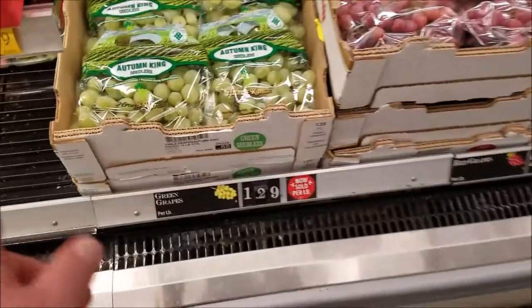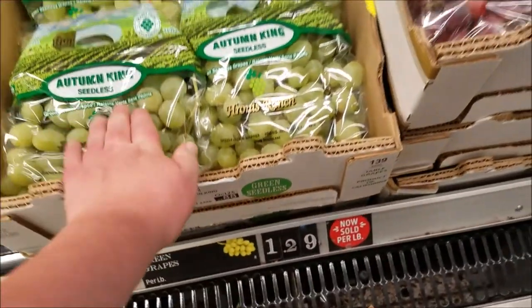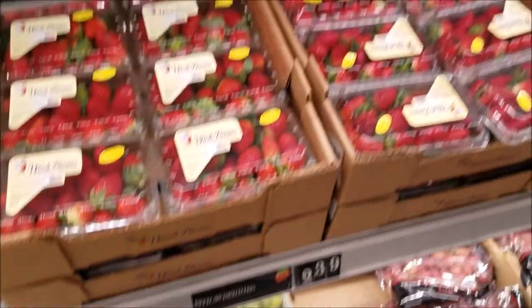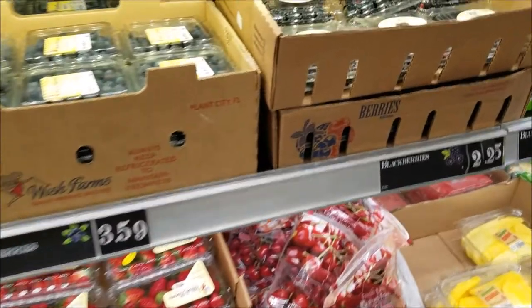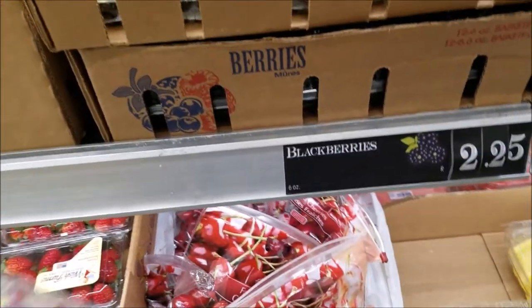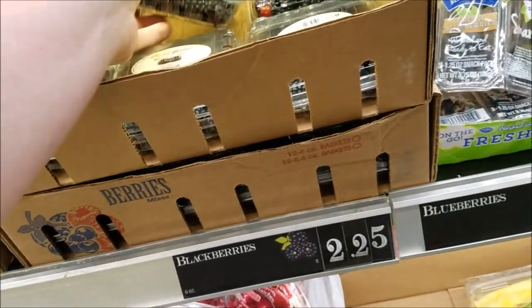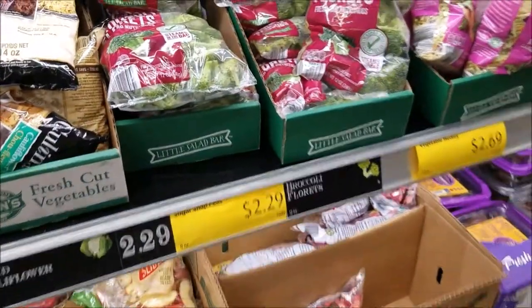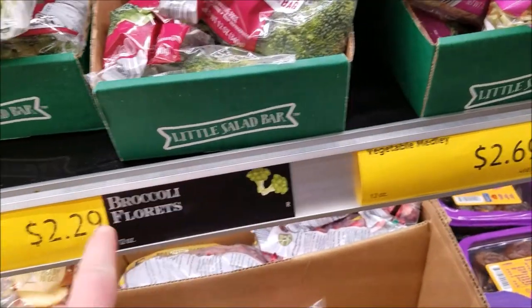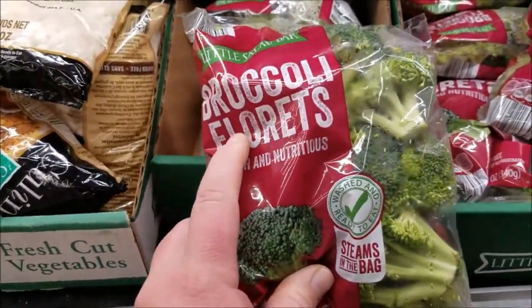They've got some green grapes — now selling by the pound at $1.29 a pound. I'm trying to stay away from those because there's a lot of sugar in them. Blackberries are $2.25 — a lot of this stuff is cheaper in summer when it's in season. Broccoli florets for $2.29 — if you don't know what a floret is, that's basically the broccoli minus the stem, so not a bad deal at all.